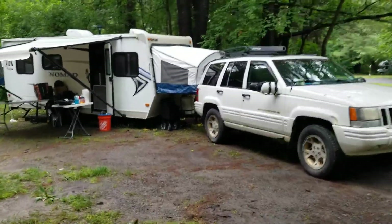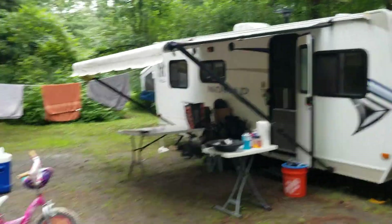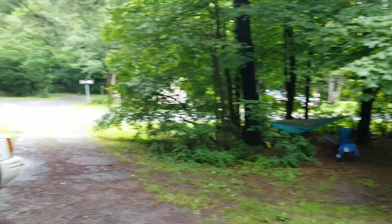Charging the battery on the camper. Not a bad little spot — there's nobody even over there, just a few people across the street.